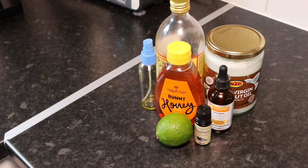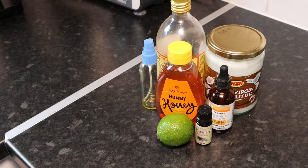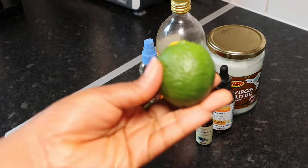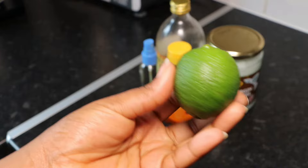Hey guys, welcome back to my channel. In today's video I'm going to be showing you how to get rid of that stubborn annoying dark spot. What you will need today is lemon or lime — both are good to lighten dark spots.